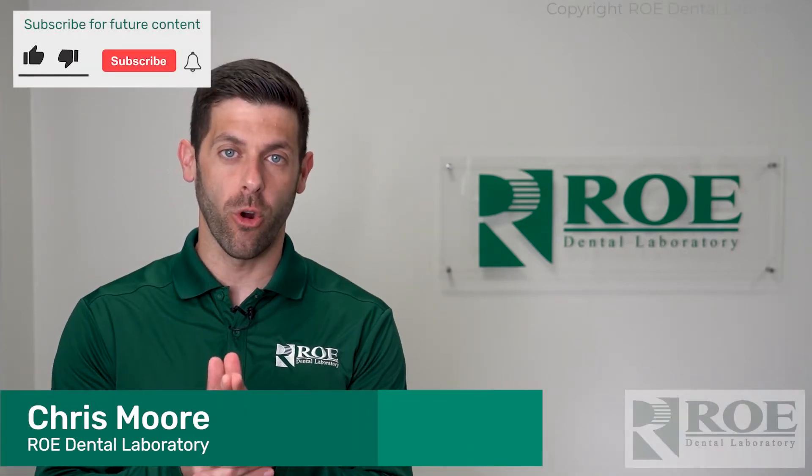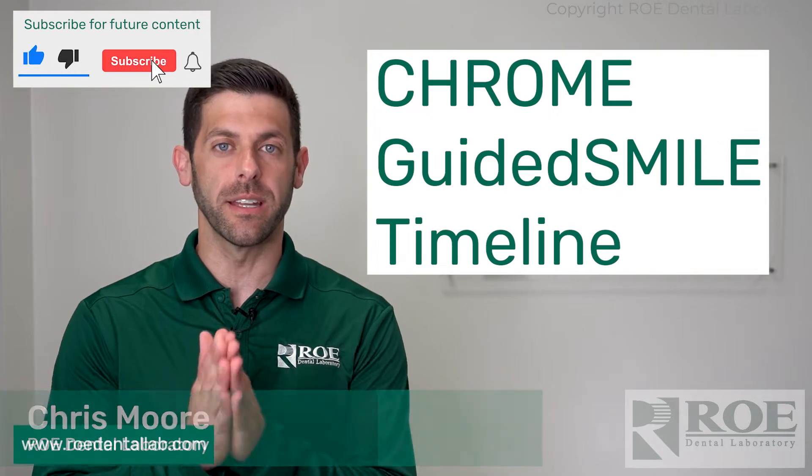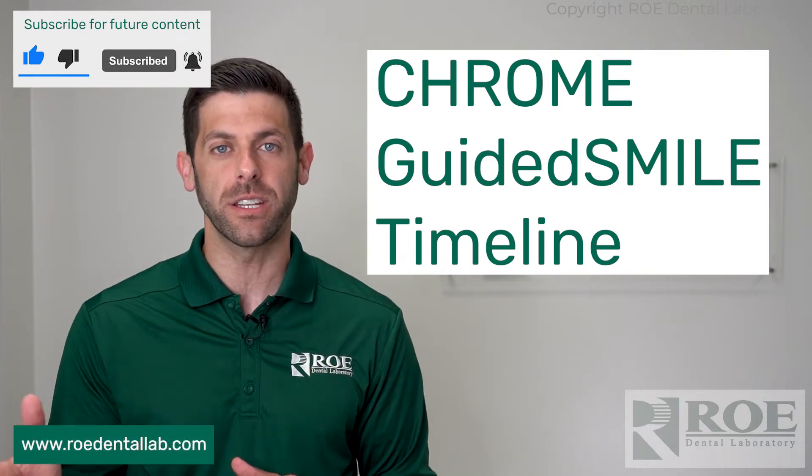Hey, it's Chris with Roe Dental Laboratory, and today we are talking about Chrome Guided Smile and the timeline it takes to get a Chrome case back to you.